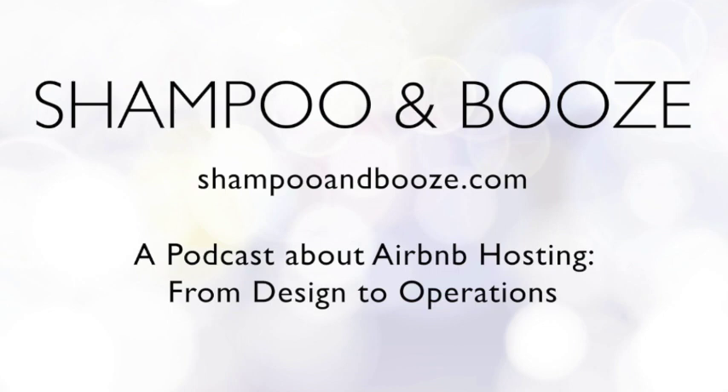Just be upfront about it from the very beginning — say it within two sentences of your description. Explain that you're on the property or live there, that you're often working on projects. It's tough because guests want a quiet atmosphere, but be friendly and humorous about it. You can describe it as almost a little community area. You can even say our other Airbnb is right next door — if this one's booked, check that one out. That's a great opportunity to promote all your properties.